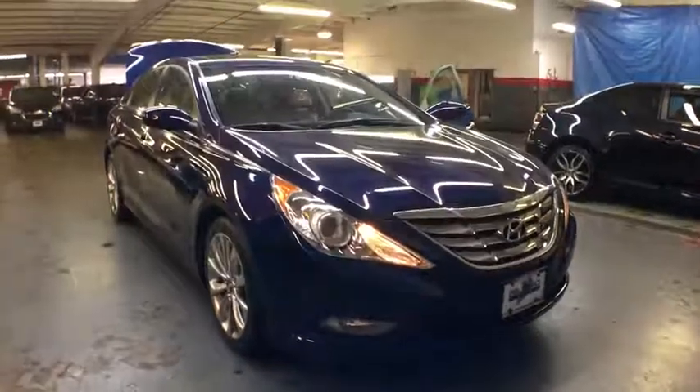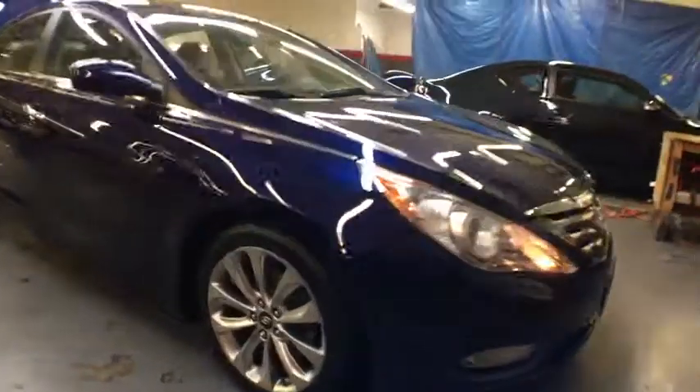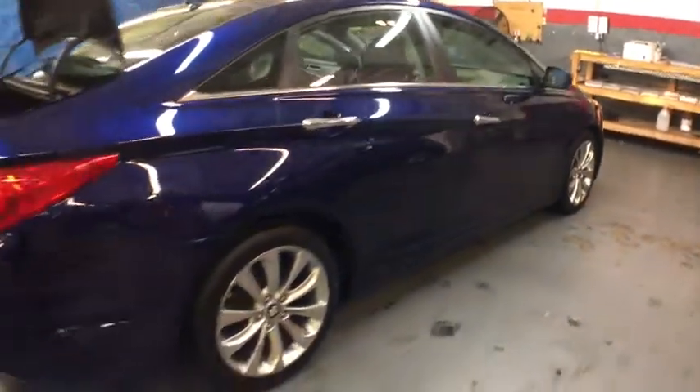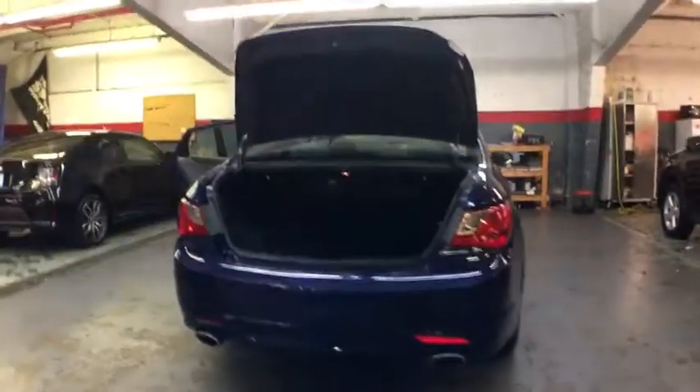2011 Hyundai Sonata. The Sonata has a long list of technologically advanced interior features and options that make driving safer, more convenient and much more fun. Don't forget the exterior corrosion protection — a 14-step roto dip system that provides unmatched protection for your Sonata.